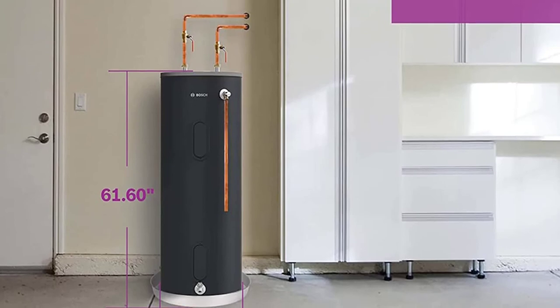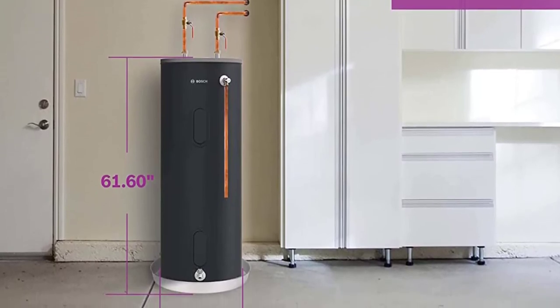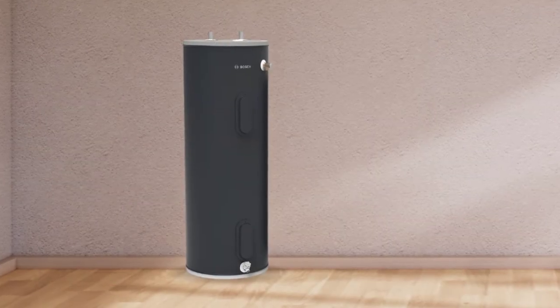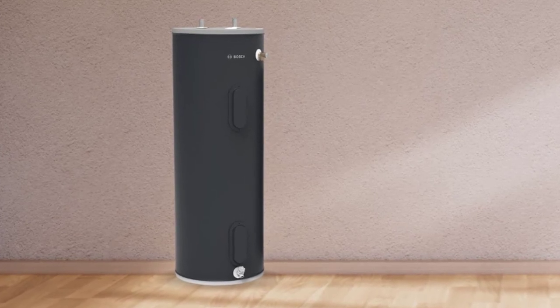Bosch Electric Water Heater stays out of your way all along. It can go in a closet, sit under the stairs, or just take room in a crawl space. Bosch is your top choice to get the best quality hot water for more than a couple of people without clawing into your purse.